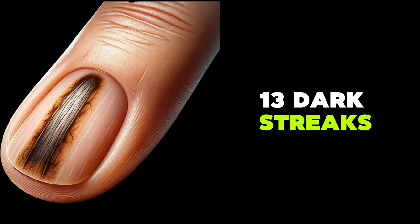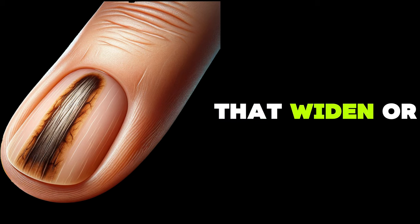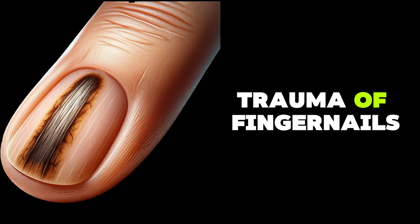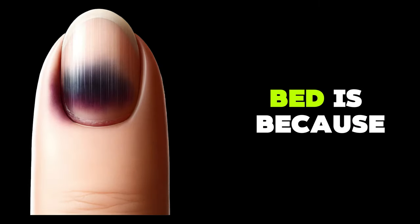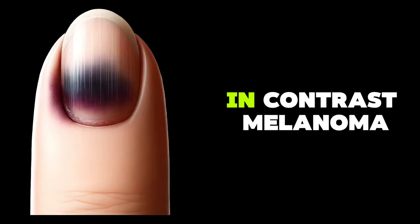Dark streaks under the nail, especially new ones that widen or change over time, can be a sign of melanoma, a type of skin cancer. Bruising due to trauma of the fingernail is not melanoma. In the case of trauma, discoloration of the nail bed is because of bleeding, which will go away over time. In contrast, melanoma worsens over time.